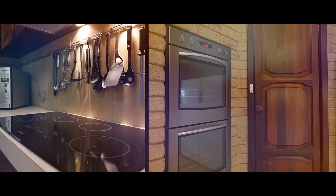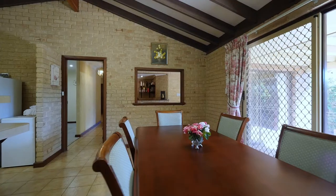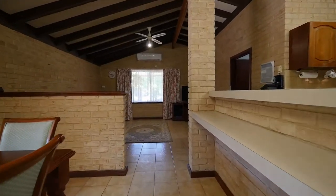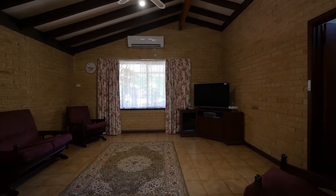In a nutshell, this is a four bed plus study with two dining areas, three large living areas, wrap around patios and a sparkling below ground salt pool.